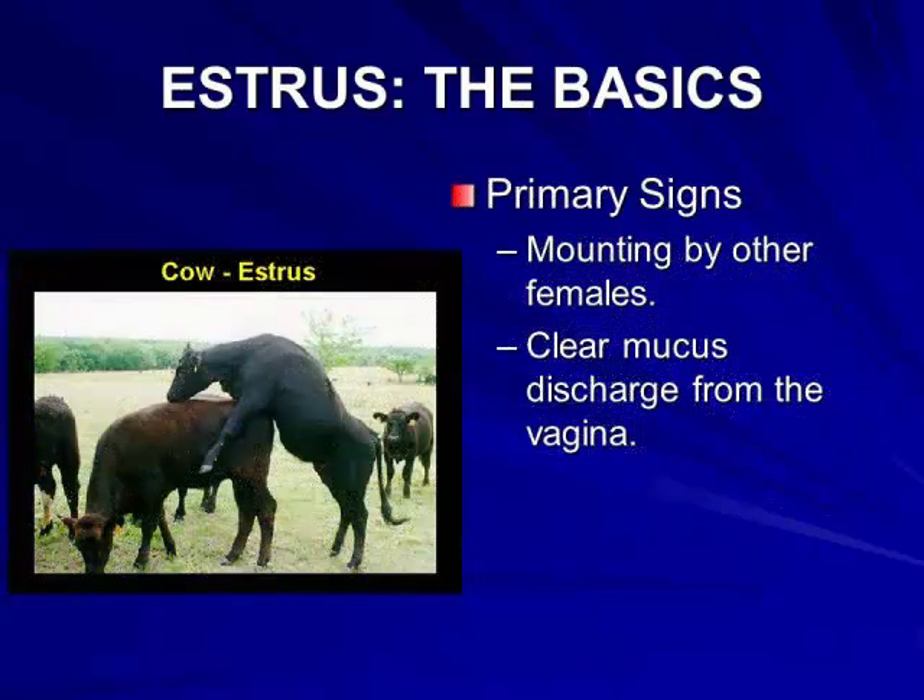The primary sign of estrus or heat in cattle is when the female stands when mounted by other animals. Another primary sign is a clear mucus discharge often seen from the vagina of the female.